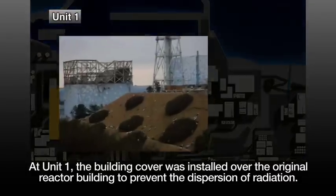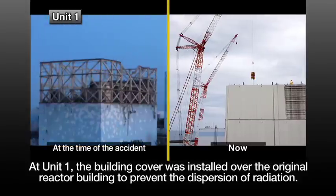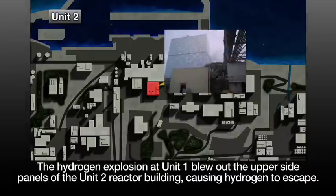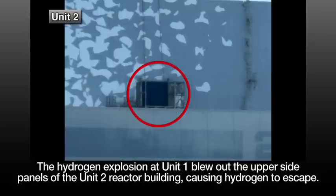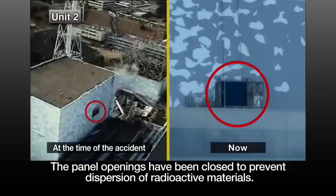At Unit 1, the building cover was installed over the original reactor building to prevent the dispersion of radiation. The cover is being dismantled in preparation for the fuel removal operation. The hydrogen explosion at Unit 1 blew out the upper side panels of the Unit 2 reactor building, causing hydrogen to escape. The panel openings have been closed to prevent dispersion of radioactive materials.